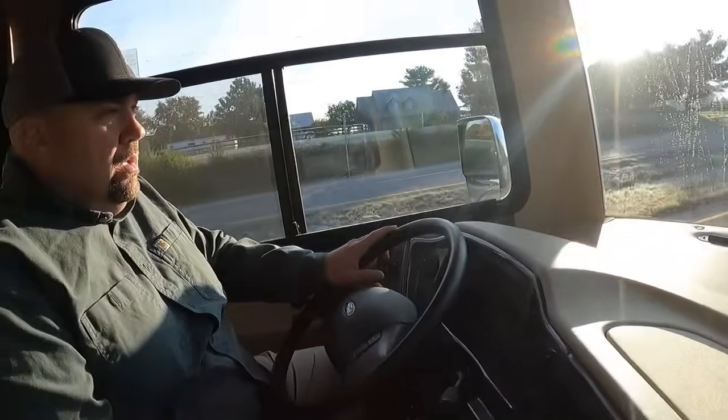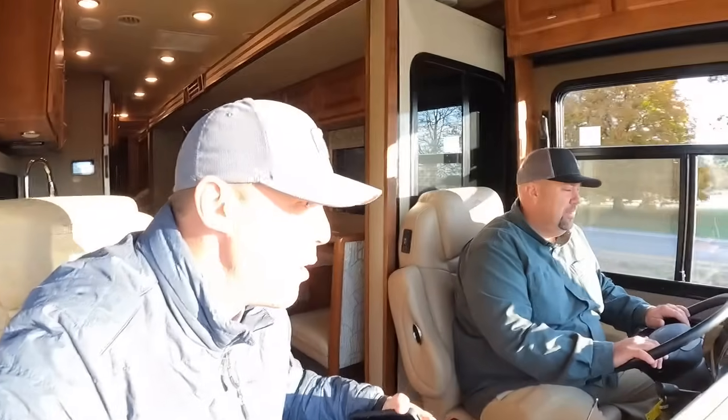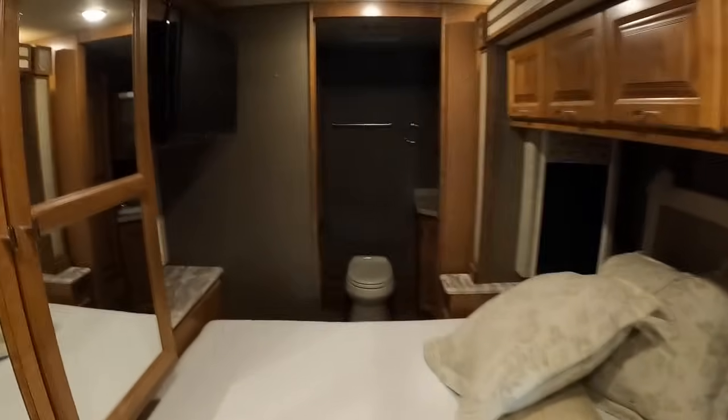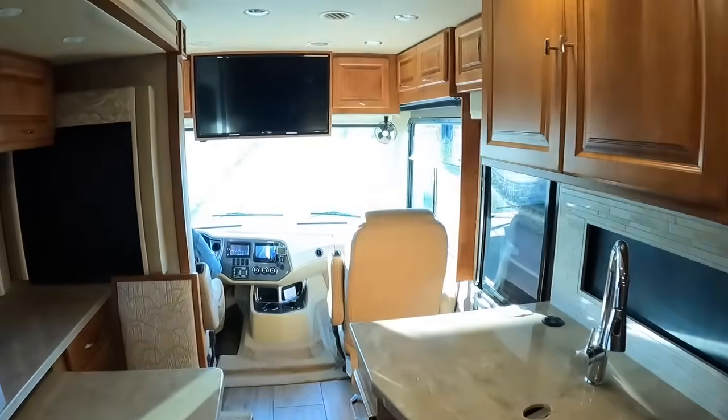Doug confirms this is the same exact equipment you'd see in an Allegro Bus — they don't skimp from their gas coaches all the way up. I went back into the coach while driving to demonstrate — it's not bad at all back here. Since the engine is in the front of the motorhome you don't have that loud engine noise in the back. You can get to your half bathroom and kitchen no problem — a really cool motorhome overall.